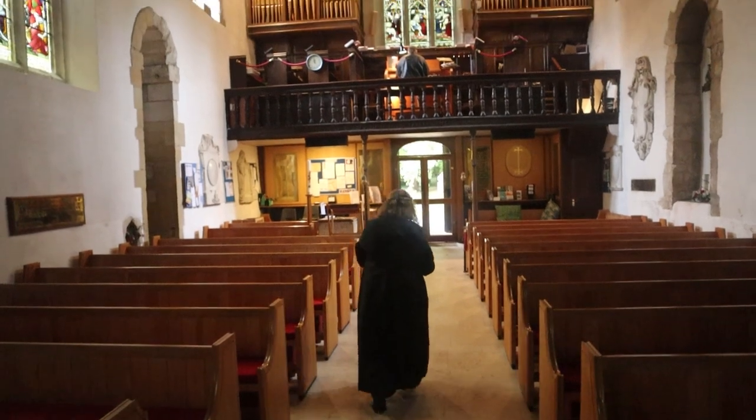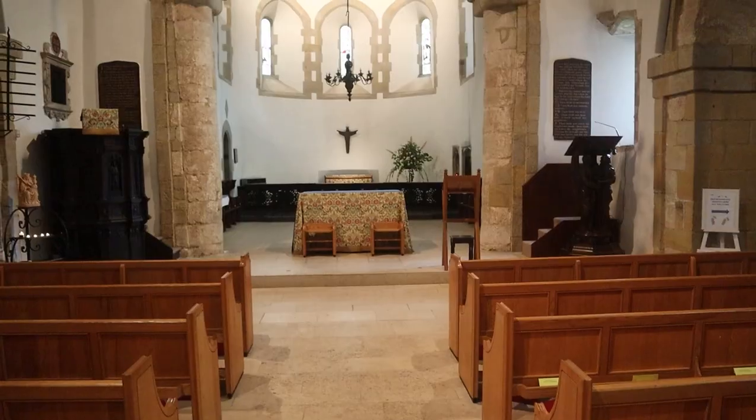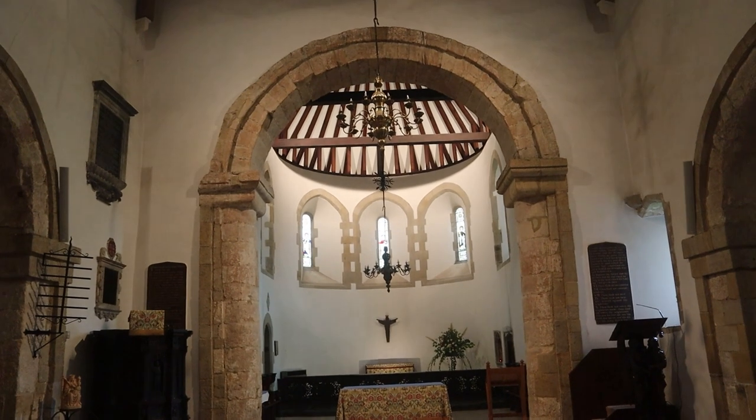Inside the church we've got the organ practicing, and the vicar has been taking me around, which is really nice. They put the lights on for me because this spectacular arch is what I want to show you. This is the highest Saxon arch in existence - it really is spectacular, over a thousand years old. Look at that - quite unique.